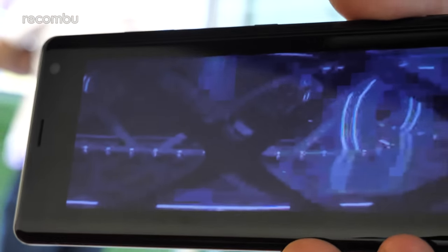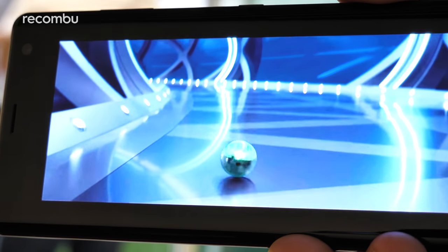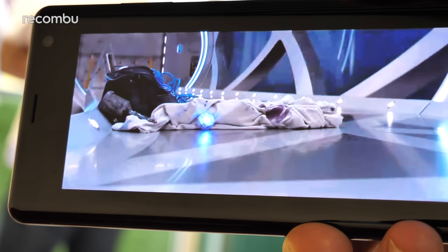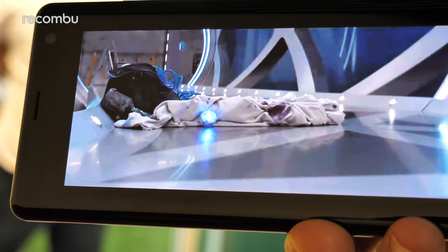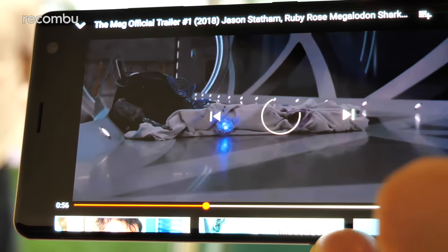After our hands-on session we are certainly impressed. The Sony Xperia XZ3 is more than a match for the OLED panels on the likes of the P20 Pro and Google's Pixel 2 XL. Frankly, watching a movie on this thing is kind of like a handjob for your eyeballs — an eye job, I guess.